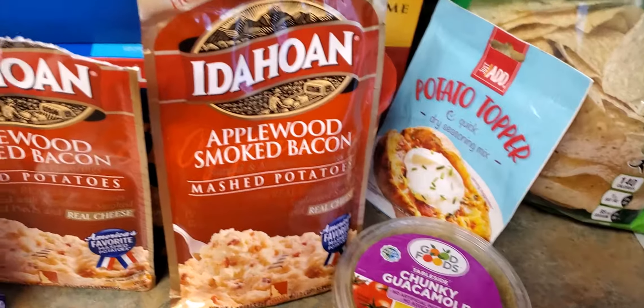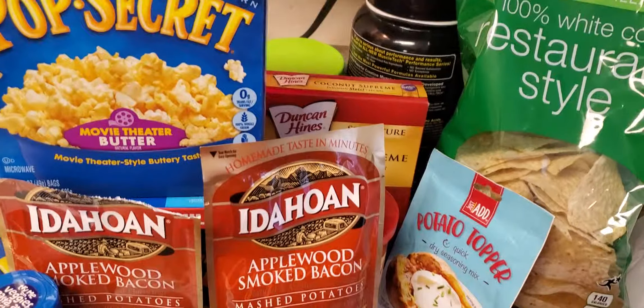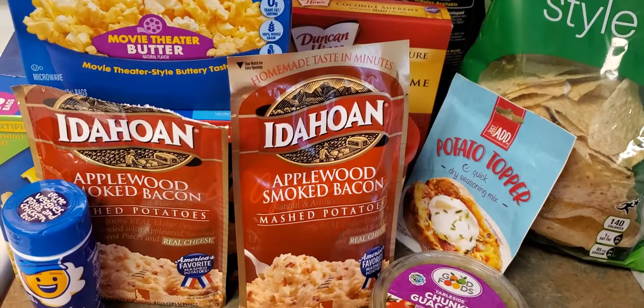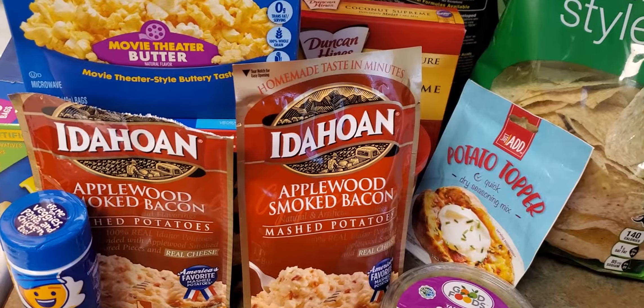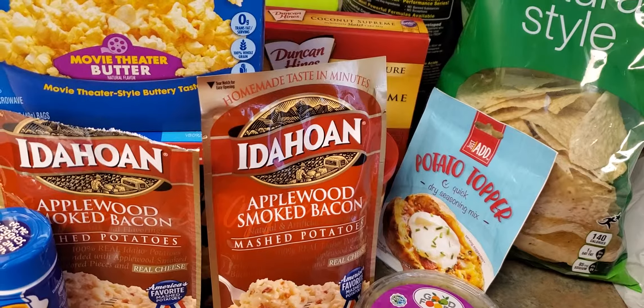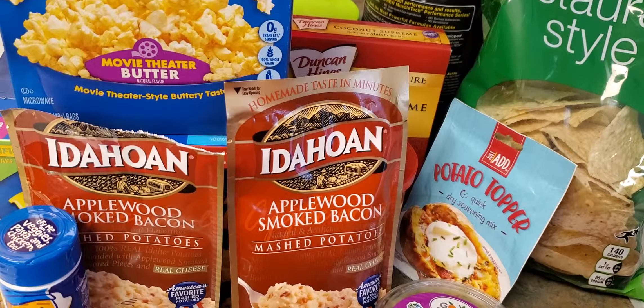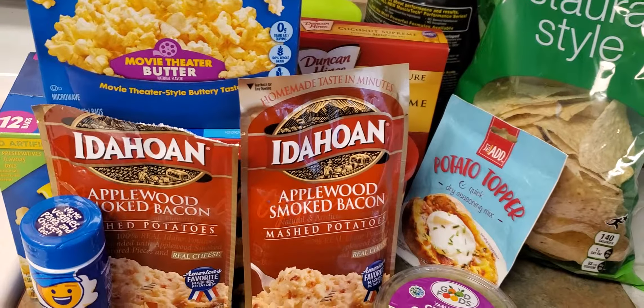This is everything I picked up at my Food Lion store and I hope you all enjoyed my video. Go ahead and subscribe to my channel, thumbs up, share with your friends and family, comment below, and as always I thank everybody for watching. You have a blessed day.